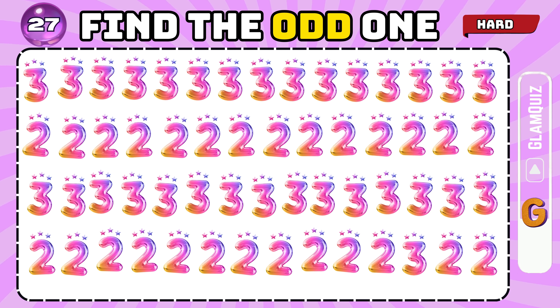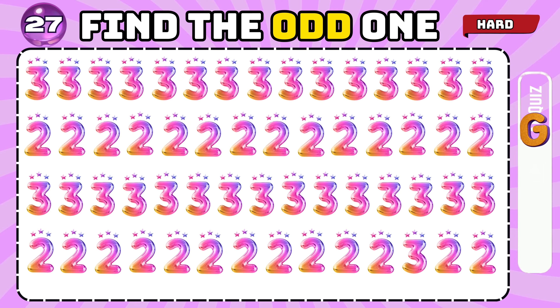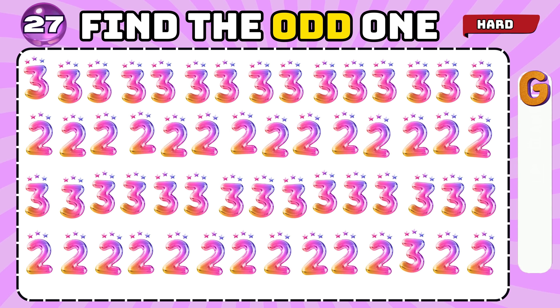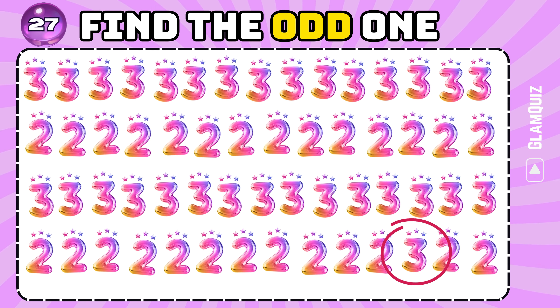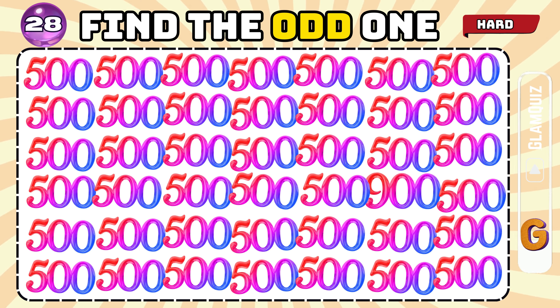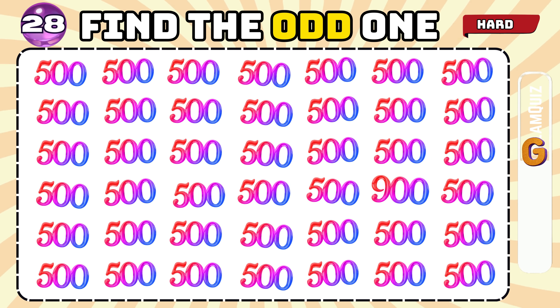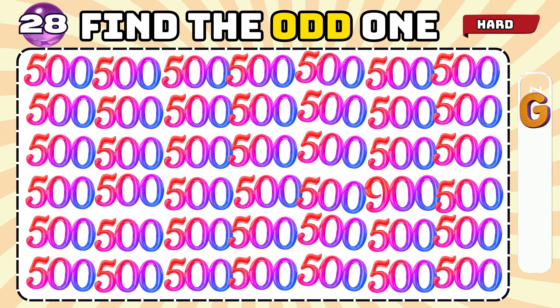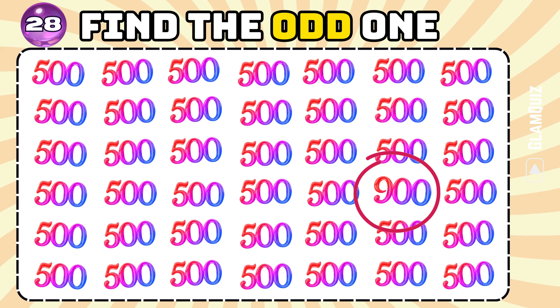Number 26. Number 27. Find the odd one. Remarkable! Number 28. Find the odd one. Exceptional!